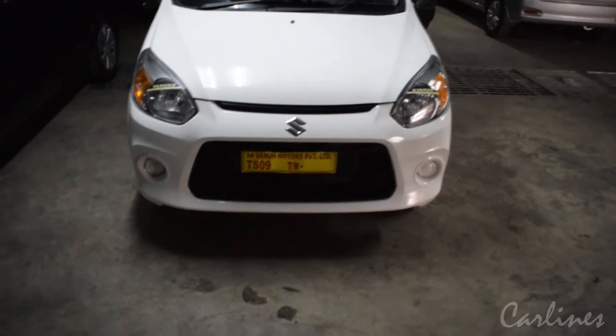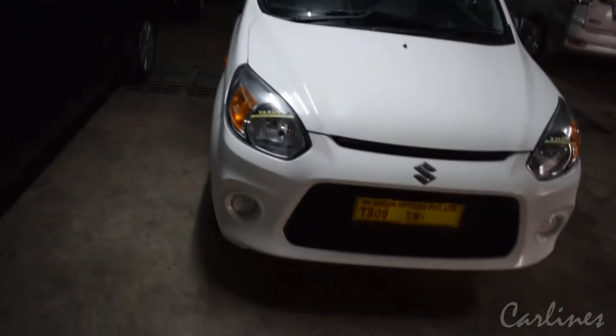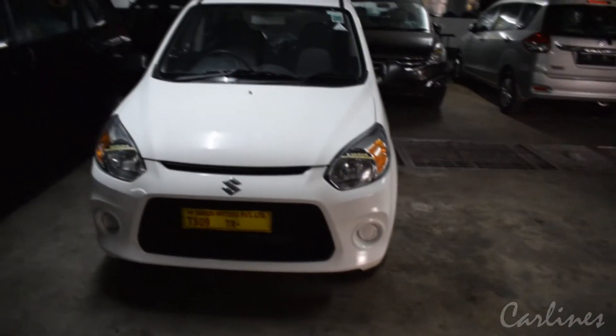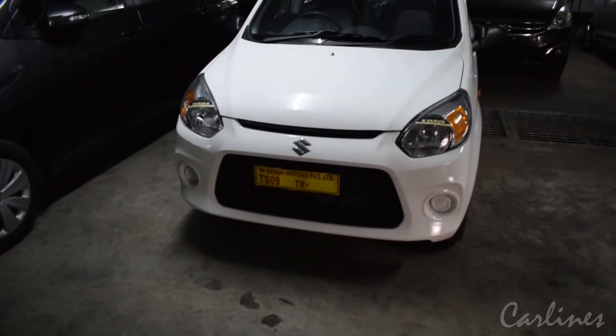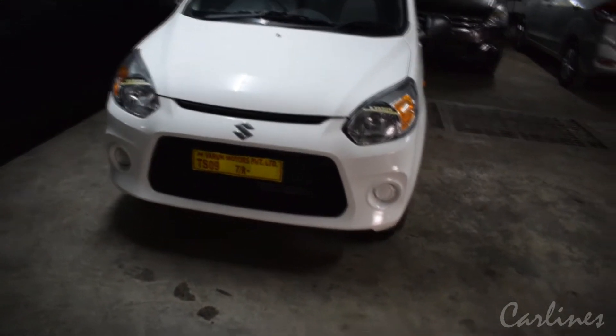Hey guys, today we are going to have an in-depth review of Maruti Suzuki Alto 800. This is the 8th generation Alto 800, which is the cheapest and most affordable car after the Tata Nano.